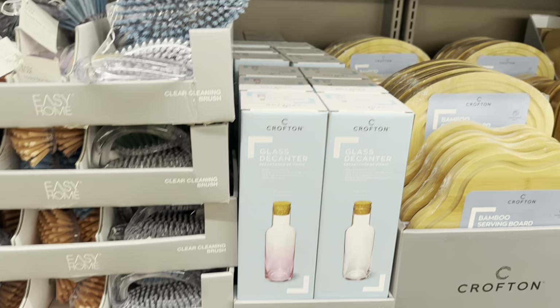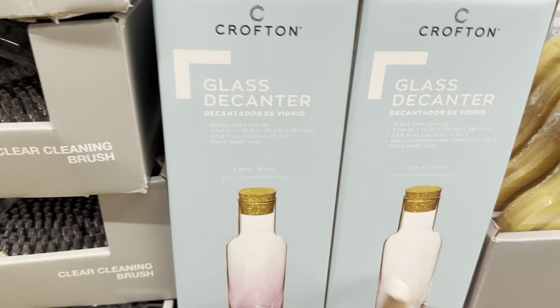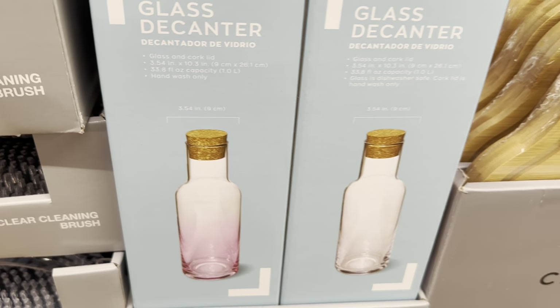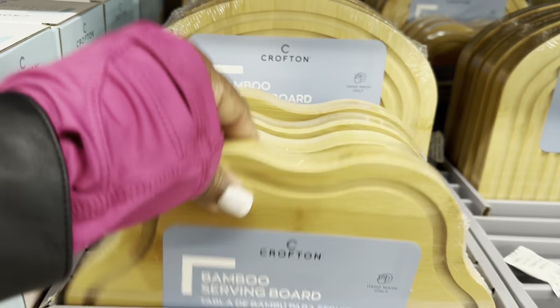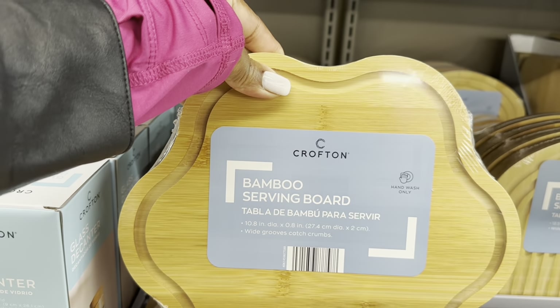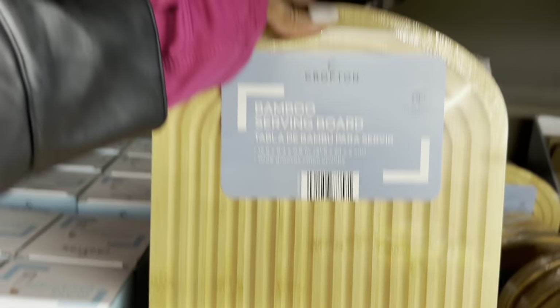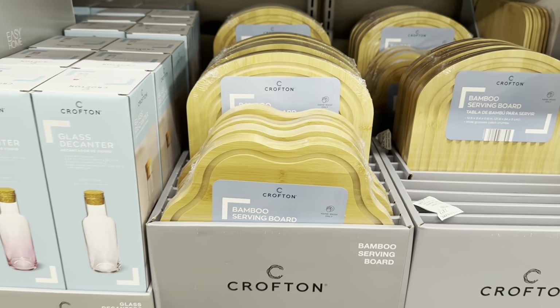Glass decanters — they are $7. So they have this one, this one with the pink, and this one that's all clear. Bamboo serving boards are also $7 — one at 10.8 inches and one at 12.5 inches. Only $7, guys!